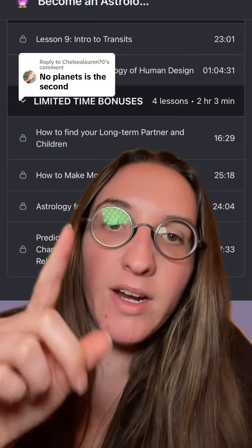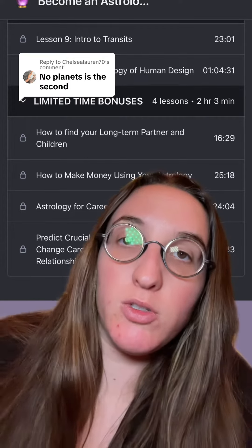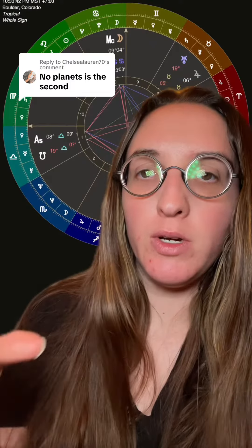There's another thing you can do that I'll walk you through, and I added a deep dive walkthrough in class on this to my Become an Astrologer course, because once you know how to read your chart like an astrologer you become so empowered with this knowledge — and it's way more simple than you might think. So what you can do if you don't have any planets in your second house: look to the sign.